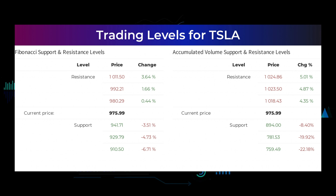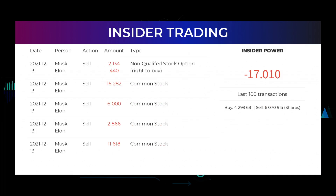The average ratings combined from several analyst sources for Tesla is strong buy. Here are some of the latest insider trades: the five latest insider trades have been done by Elon Musk, who has bought and sold 2,171,206 shares or options in the company. Please go to our webpage at stockinvest.us to find more details about the trades. Based on the 100 latest insider trades, the insider power is calculated to be negative at a ratio of minus 17.010. In total, insiders bought 4,299,681 and sold 6,070,915 shares in the last 100 trades.